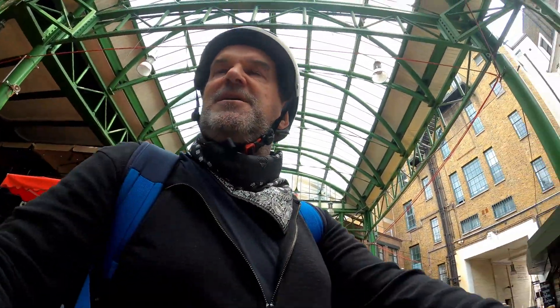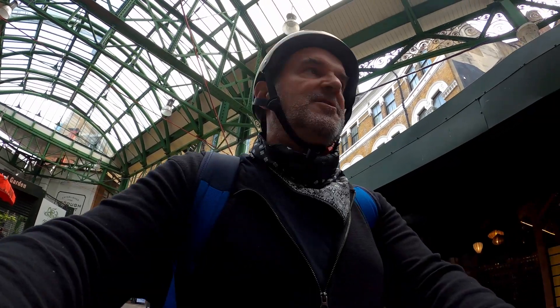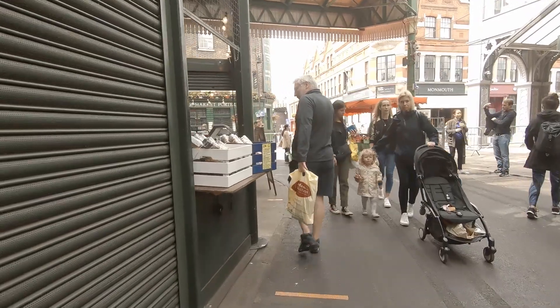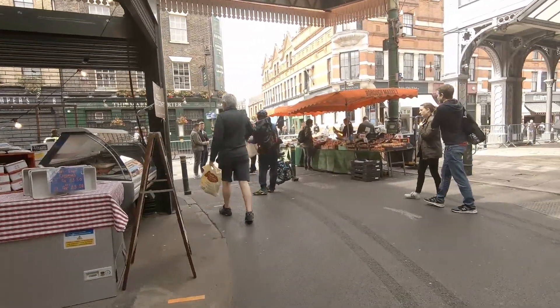Now Borough Market is truly one of the best continental markets of anywhere I've ever been, anywhere in Europe. Boqueria in Barcelona is probably the most amazing for food and atmosphere, but Borough Market is really London's own market isn't it?